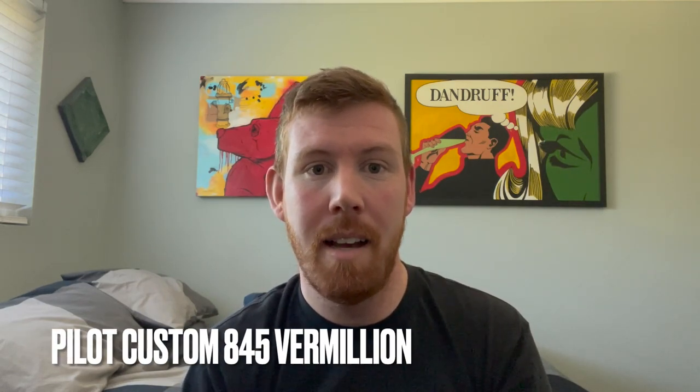And that's the video — thanks so much for checking it out, you guys. If you have any questions, leave a comment down below. If you like the video, give it a thumbs up. Please subscribe for more content like this. Last week I did hit 1,000 subscribers, so my 1,000 subscriber giveaway is coming soon. As soon as that pen comes in I will be happy to give it away to one of you, along with a $250 Goulet Pens gift card. Thank you so much — I really, really appreciate all of the support.